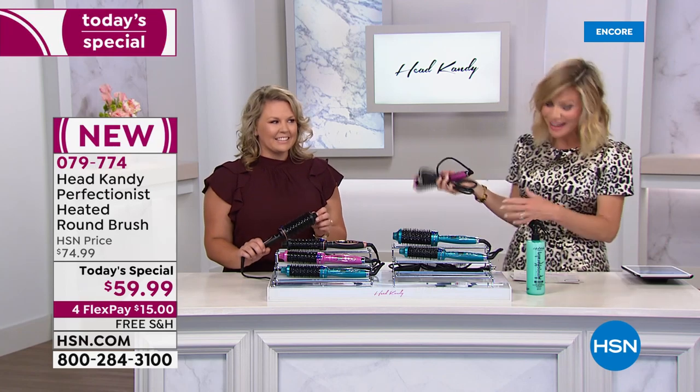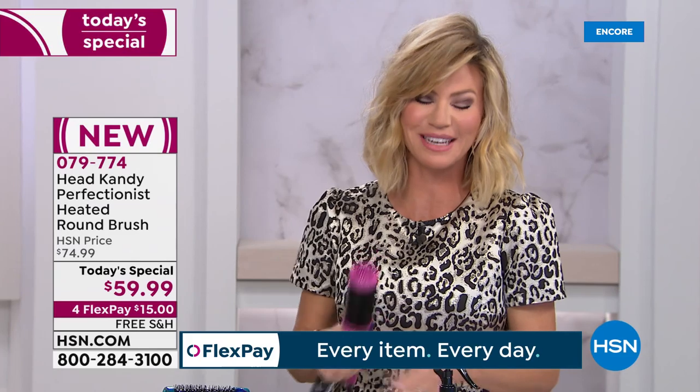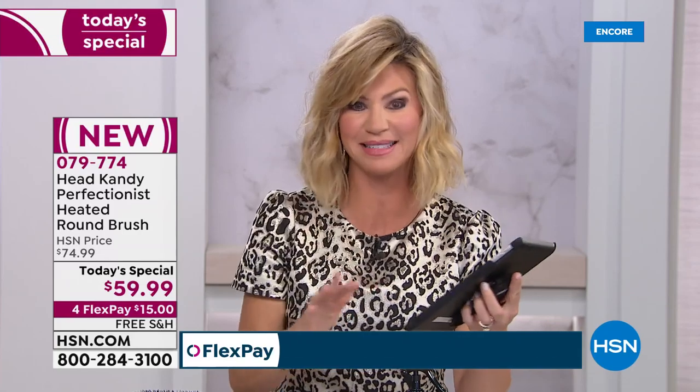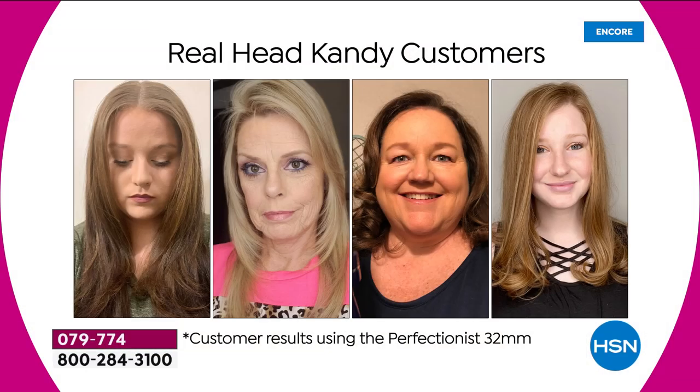We're going to go over to our ladies. If you'd love to say hello to Kayla tonight, give us a call at 1-866-376-8255. Look at these customers — they have that salon-quality look, and they achieved it at home without going to the salon.